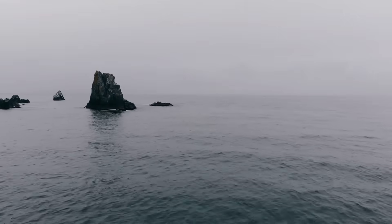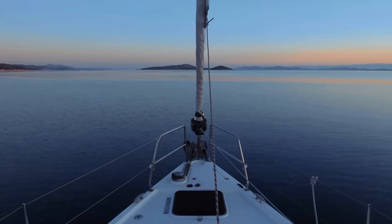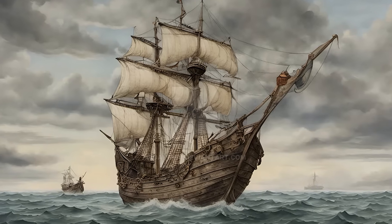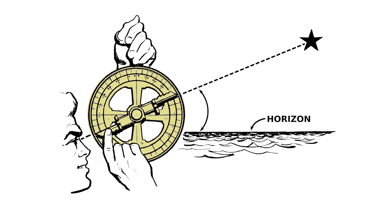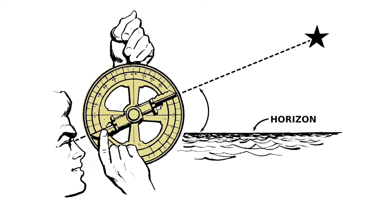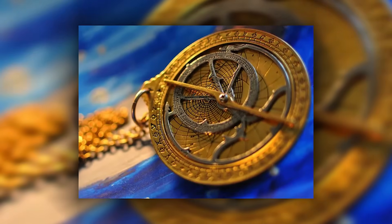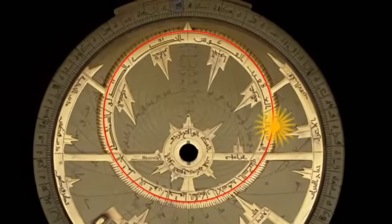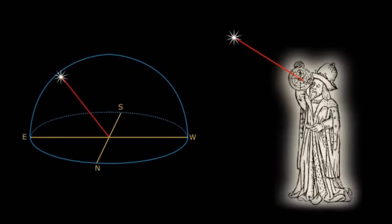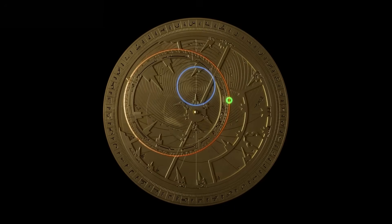Imagine you were on the high seas, hundreds of kilometres from the coast — no GPS, no compass, just you and the stars. Medieval sailors mastered this challenge with instruments that would still work today. The astrolabe was the Swiss Army knife of navigation: this circular disc made of bronze or brass could determine latitude, tell the time, calculate prayer times and even make astrological predictions. Experienced navigators achieved an accuracy of a few kilometres just by observing the stars. You held the astrolabe vertically and aimed it at a known star — the position of the moveable pointer on the engraved scale told you your geographical latitude.